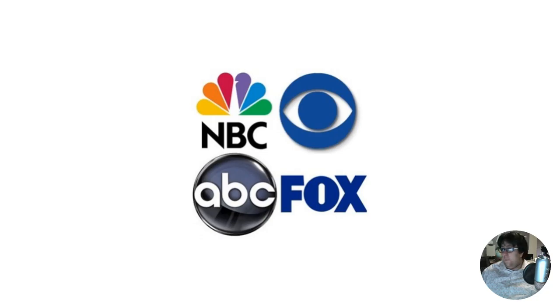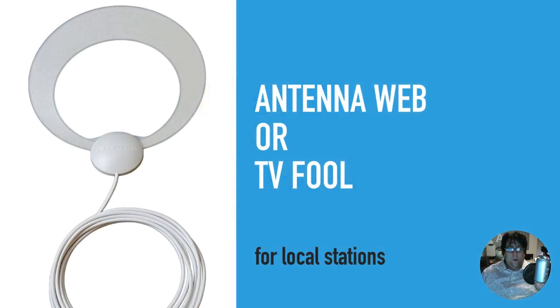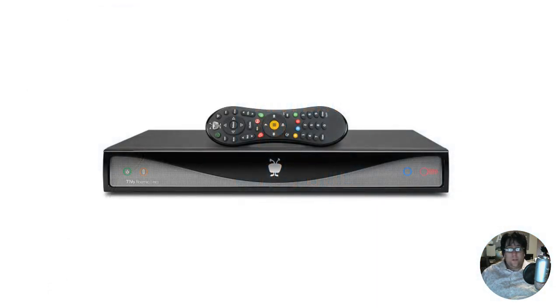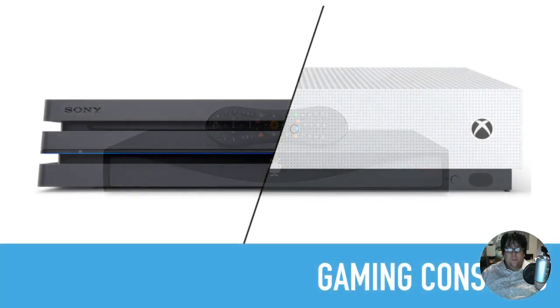Depending on where you live you can get even more. If you cut your cable or satellite dish you can still get a lot of these channels digitally. You can get window-cleaning antennas or even outside antennas that can catch these digital signals and allow you to watch them live. Depending on what hardware you have, there are even ways you can record TV episodes to watch later from digital over-the-air TV, which is provided for free.